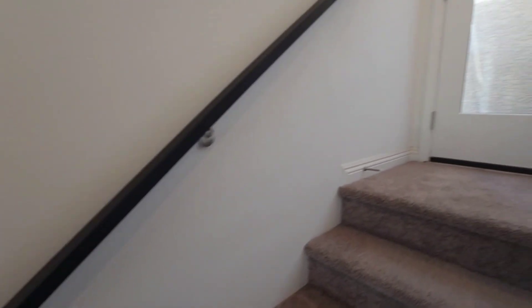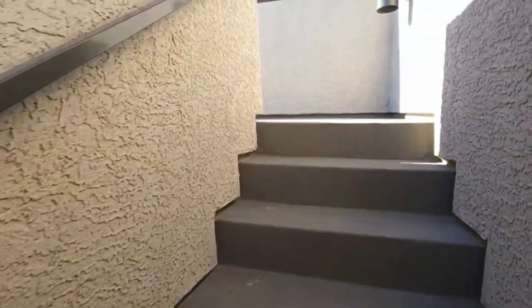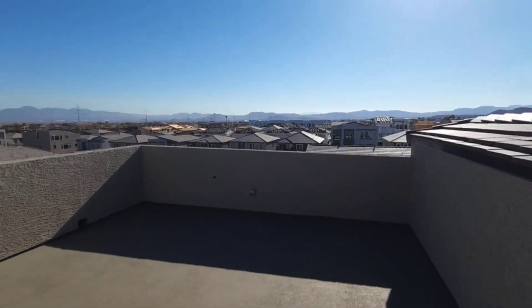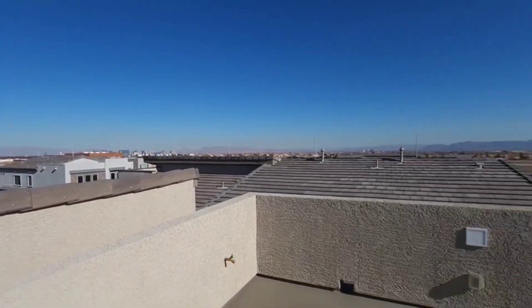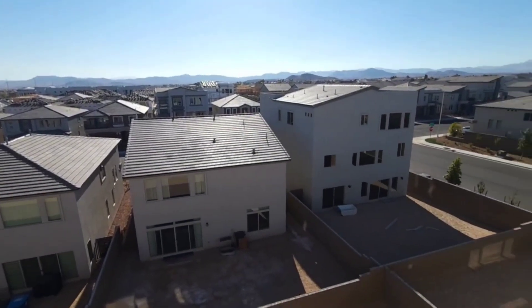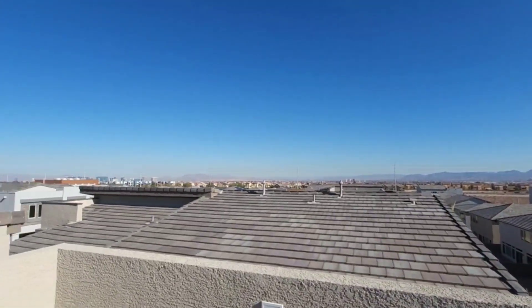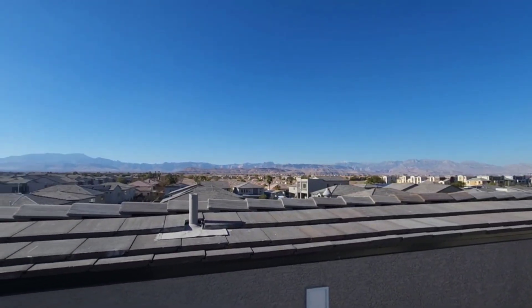Now let's take a look at the magnificent third floor patio deck. All right, here we go — great space, there's the strip view. So peaceful and quiet up here. You can see all your neighbors. It's a brand new community so not a lot of the backyards are finished yet. Full 360-degree view of the valley and the mountains.